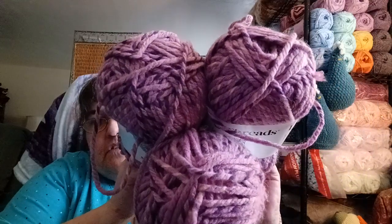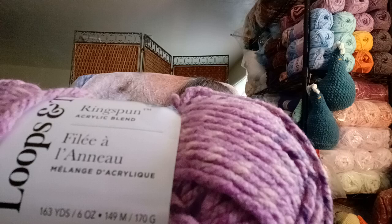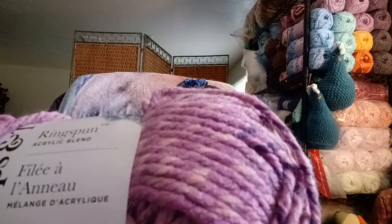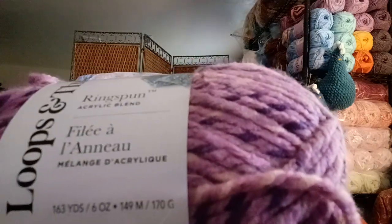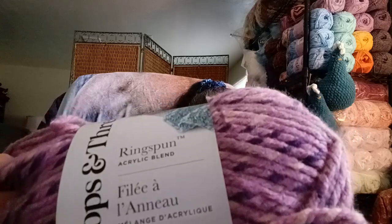Also in here I have three of these — it's Loops and Threads ring spun in pretty purple colors. The colorway is called Concord Multi. One for you, one for me. It's 163 yards, 6 ounces, 149 meters, 170 grams, and it's a bulky six. There's enough to do a cowl and a hat to match. Or who knows, it could end up being an amigurumi — it'll tell me when it wants to be something.